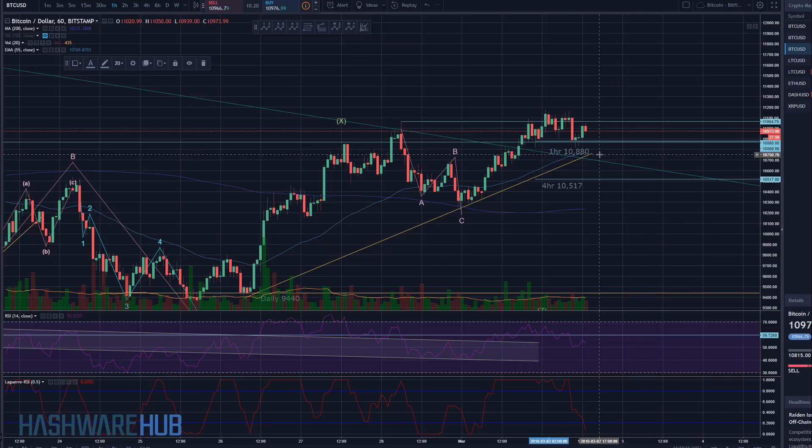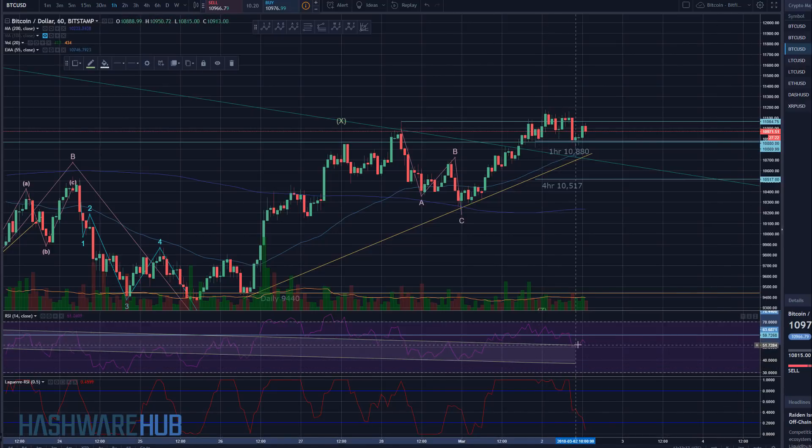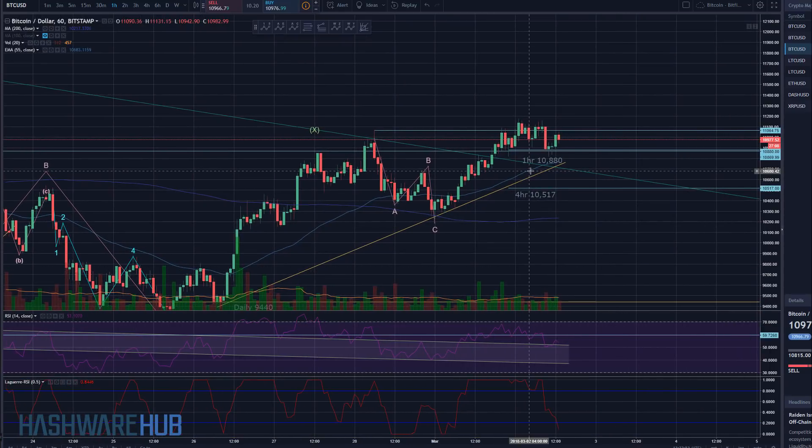We think things can possibly continue to come down. We do understand that Laguerre is kind of in oversold territory, but it could go sideways for some time on the Laguerre indicator — it happens more often than not. We're also going to continue watching this channel. We see that it bounced off and came back up again. We'll be looking to see how this thing pierces right back through. This curvature right here is telling us that this basically needs to hold. We really can't come back down into this green line all too much without the market probably continuing to come down.